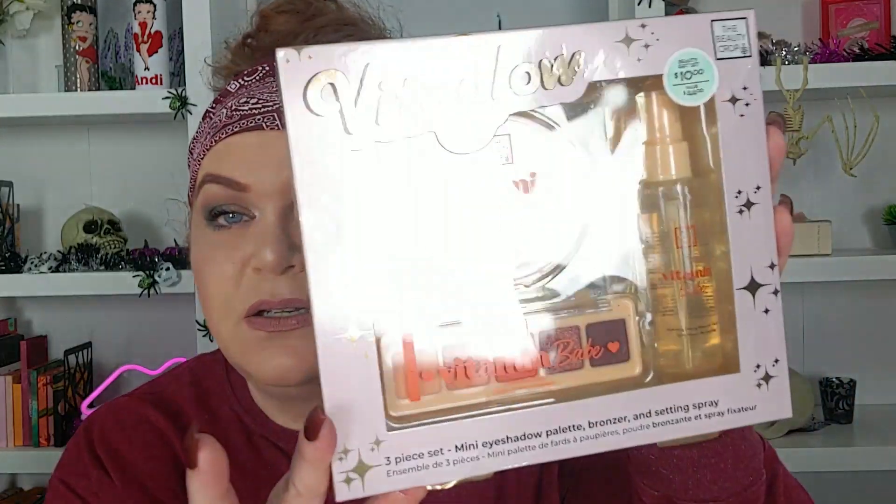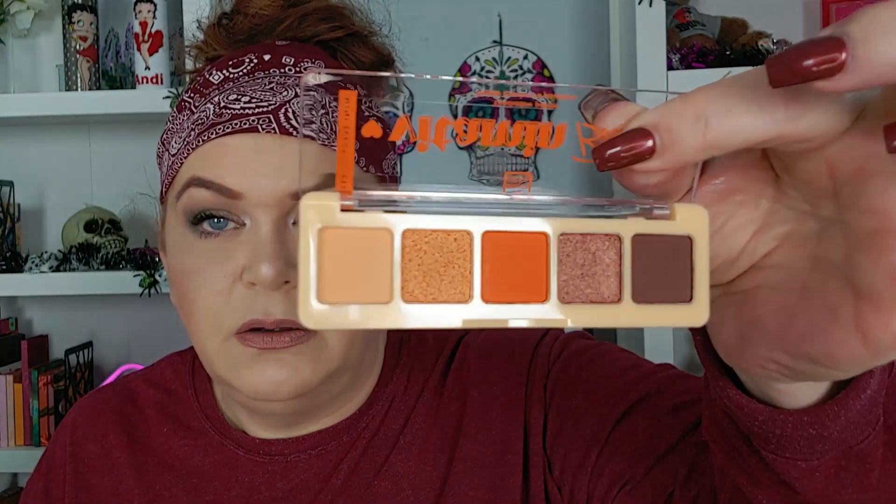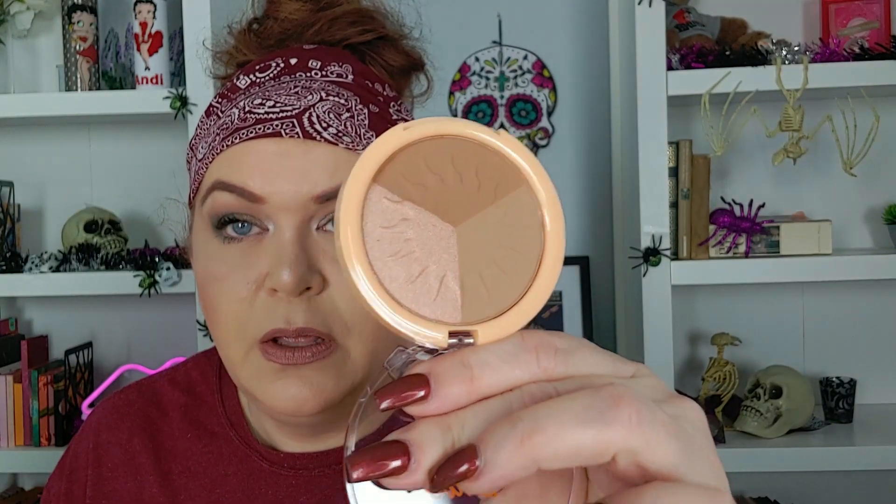Then we have the Beauty Crop Vita Glow — it is a set. It looks like a bronzer, a setting powder, and a little palette. Those are really fun fall shades and the shimmers are really pretty. I'm probably not keeping the palette because I have quite a few, but this bronzer is gorgeous. I don't really have very many bronzers at all, so I'm going to keep that.